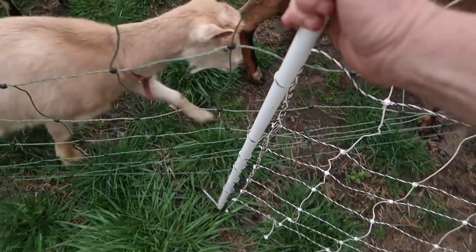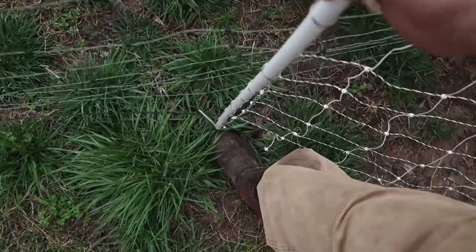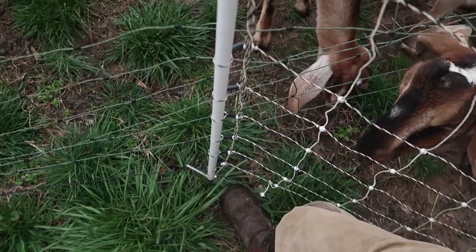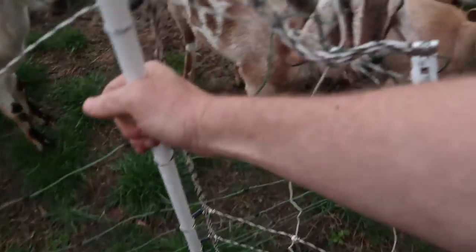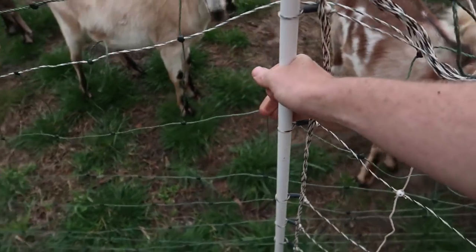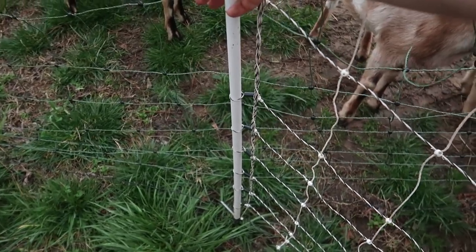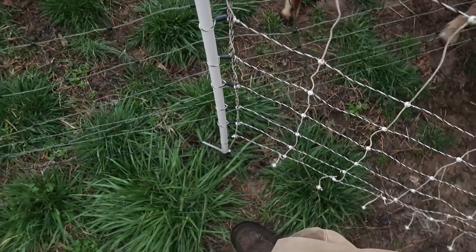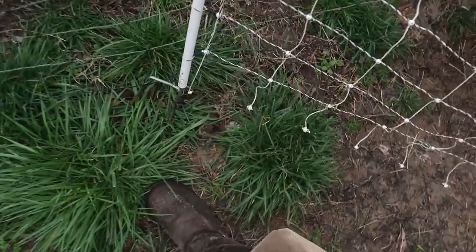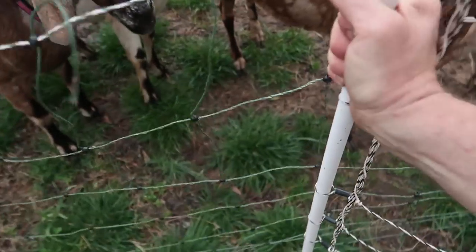Moving the fence is very simple. You just pull up on each stake and they come right out of the ground. When you want to move the fence the pieces all fold up — moving them is very simple. Placing a post is also simple. This is a double-spiked post — you can see the double spikes. I prefer double spikes in most situations.